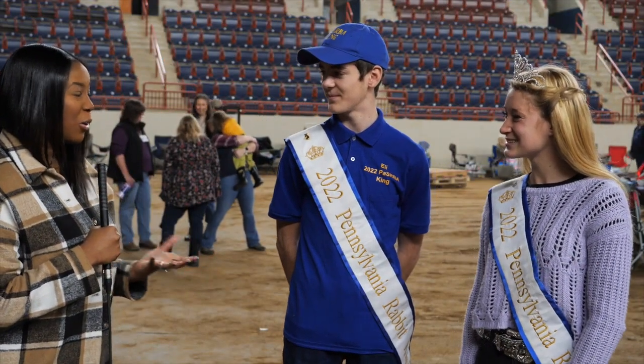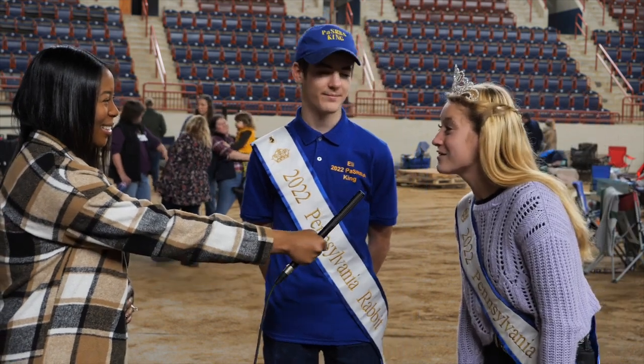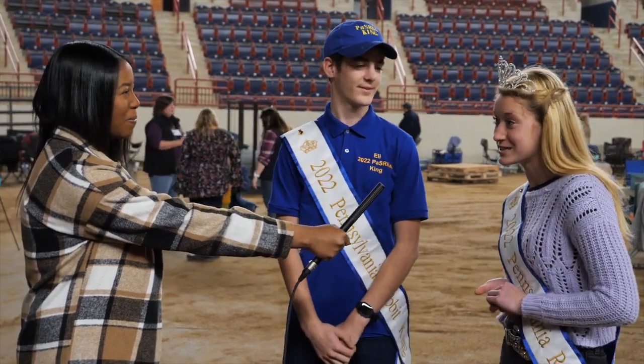Can both of you tell me how you got this wonderful honor? Well, it's a combination of academics and public speaking, really. You have to do a judge panel interview and a bunch of academic-related competitions.